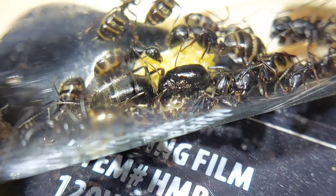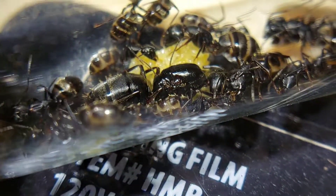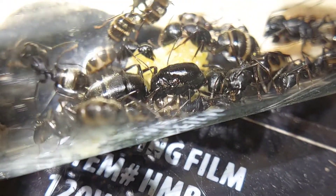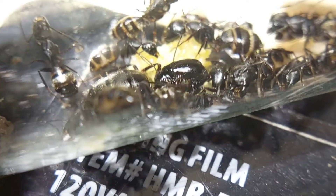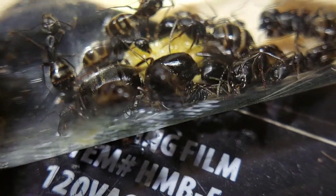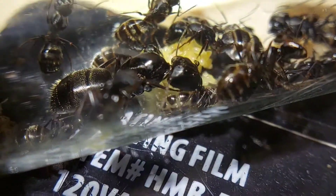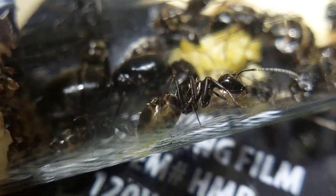Well that's going to be it for the update on my Camponotus pennsylvanicus colony. Three other Camponotus pennsylvanicus queens I have I will be including in founding colonies — I'm not including those as a colony yet because the most workers many of them have is one. Thank you guys so much for watching, please like and subscribe and check out some of my other videos.